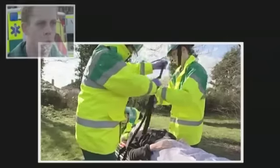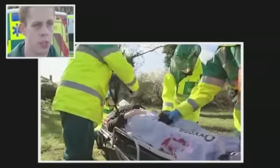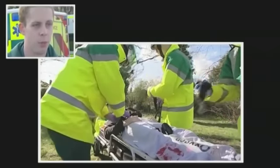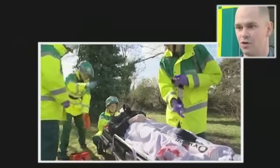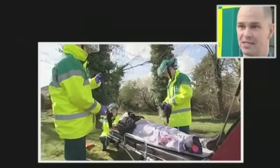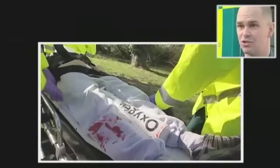With the abdominal trauma, we don't know what's ruptured under there. Something has, with the bruising and the guarding on the abdomen — it needs a surgeon's knife if you don't get in there quickly. It's beyond our scope, really. The golden hour is what we use to describe the first hour post the traumatic incident. Patient survival is dependent on rapid assessment, management and transportation to hospital.